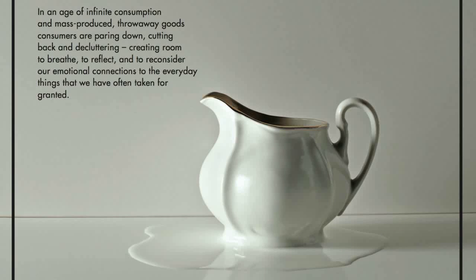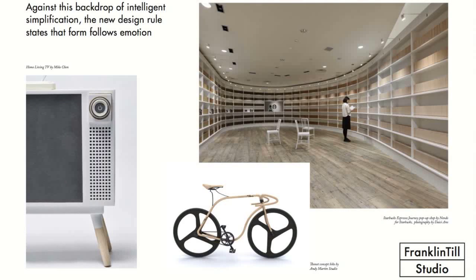In an age of infinite consumption and mass-produced throwaway goods, consumers are paring down, cutting back and decluttering, creating room to breathe, to reflect, and to consider our emotional connections to the everyday things we've taken for granted. This trend is born out of a consumer who's recession-wary, no longer interested in spending for spending's sake, and is looking for a more emotional connection to their experiences and products. Against this backdrop of intelligent simplification, the new design rule states that form follows emotion. It's calm, tranquil, and simplified. Simplicity becomes the new luxury.